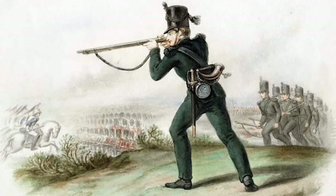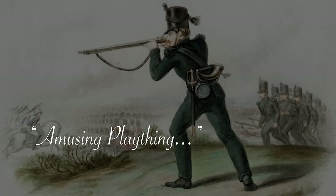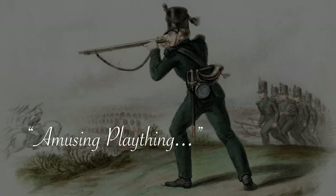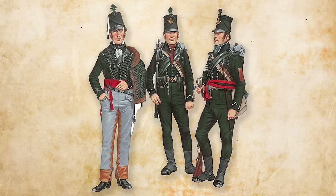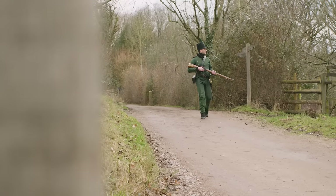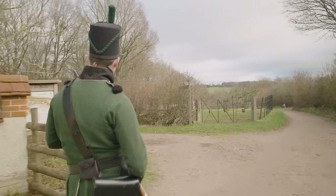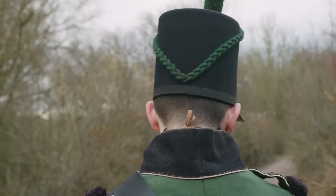Not everyone was convinced. One conservative general referred to them as an amusing plaything who would have no chance of standing up to the French, while others questioned the innate ability of British soldiers as marksmen. After undergoing training at their base in Shorncliffe, Kent, they set out for the continent to prove their doubters wrong.